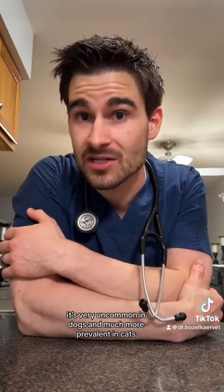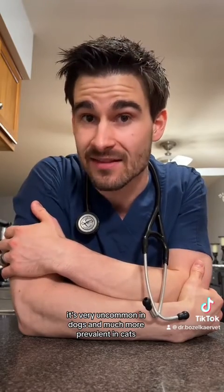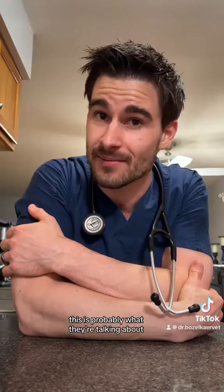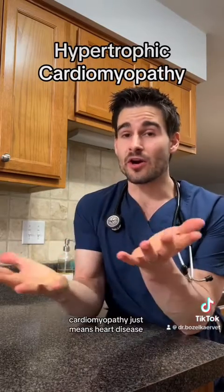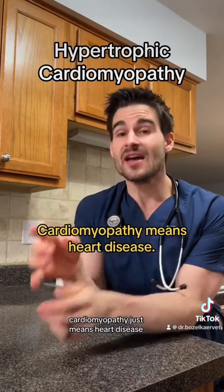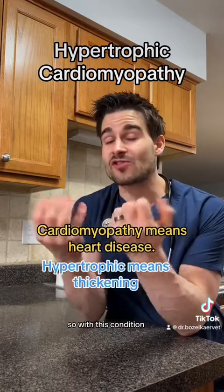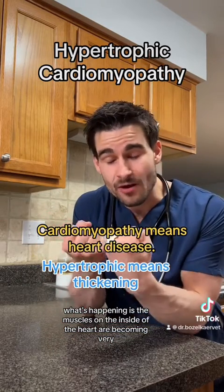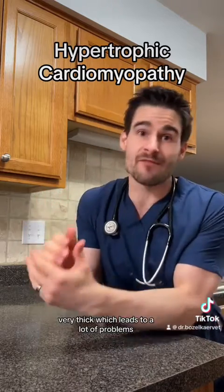So hypertrophic cardiomyopathy, or HCM — while it's a heart disease of both dogs and cats, it's very uncommon in dogs and much more prevalent in cats. If you ever hear of somebody talking about cat heart disease, this is probably what they're talking about. If we break that big word down: cardiomyopathy just means heart disease, and hypertrophic means thickening. So with this condition, what's happening is the muscles on the inside of the heart are becoming very, very thick, which leads to a lot of problems.